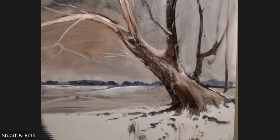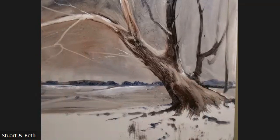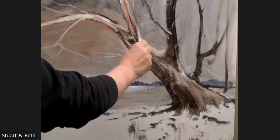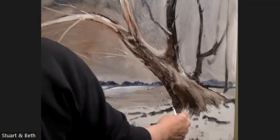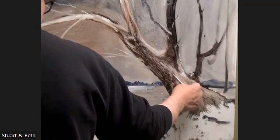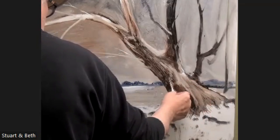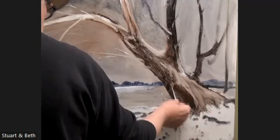Trees — easy peasy. I do remember that the original painting had a chunk out of the tree. I can't remember whether it was a light chunk or a dark chunk with light around it, so I'm going to go for light around it. Like so — there's a hole in the tree there.